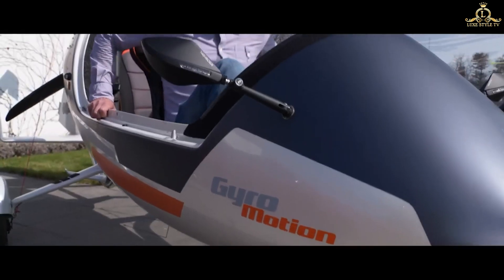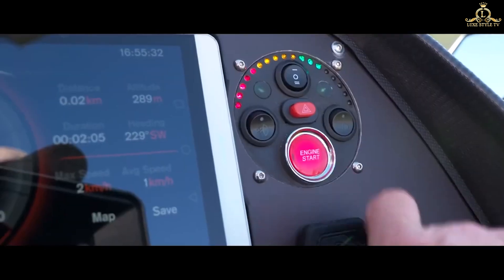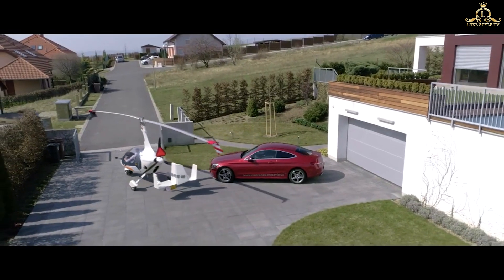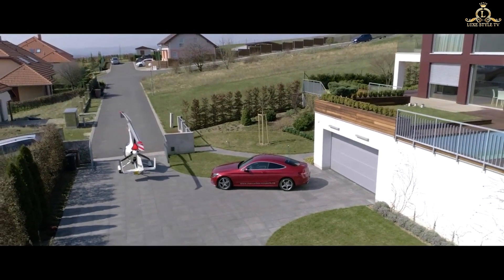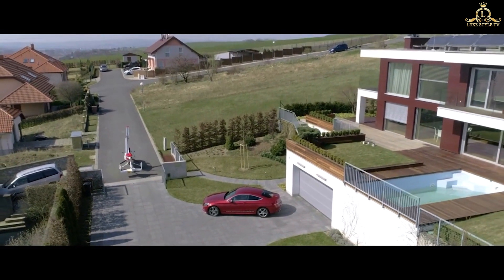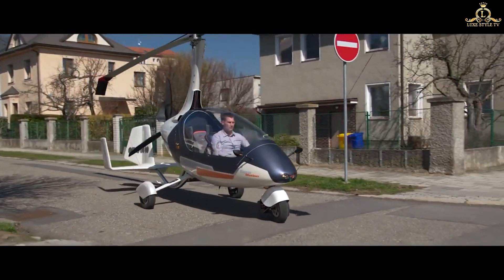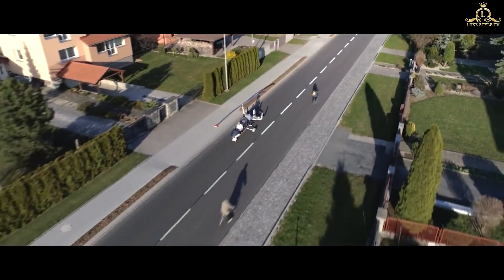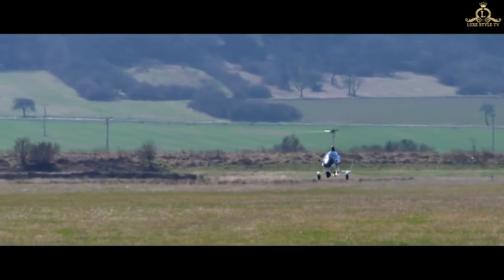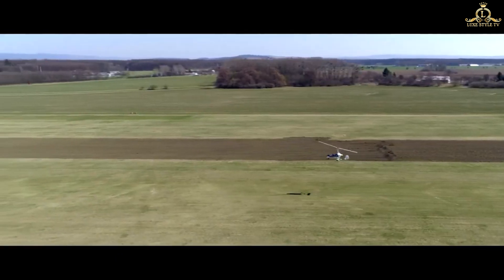AutoGyro Drive — want to have your hands on a flying car right now? Then this can be the one. Nirvana's AutoGyro Drive is the world's first street-legal flying car, with helicopter-style rotor blades and a speed of 110 miles per hour in the air, making it more of a copter than a car. Depending on the specifications, its price starts from $63,500 and can go up to $180,000.